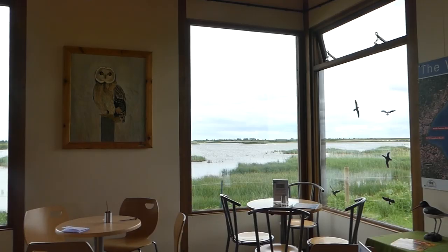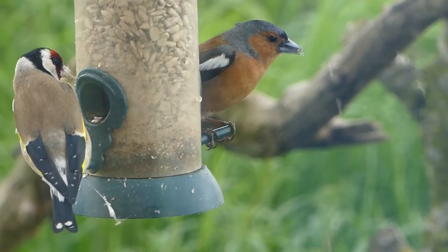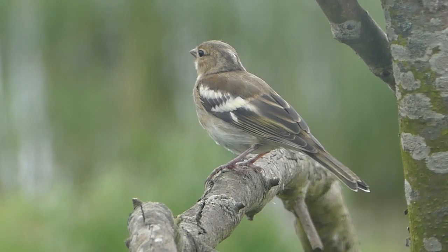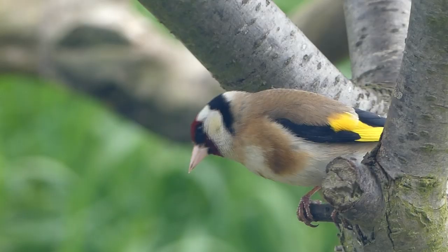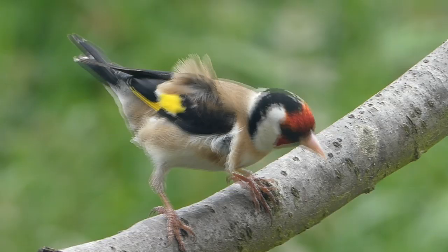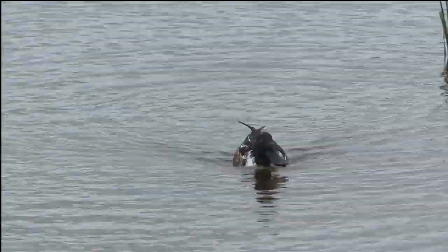A welcoming visitor centre with great viewing facilities. First we get onto a duck we haven't seen before: pochard, the male with a rufous head. The finches are at the feeders as usual and we can enjoy unobstructed close views. And here's another new duck for us: shoveler, with its capacious flattened bill adapted for filter feeding.